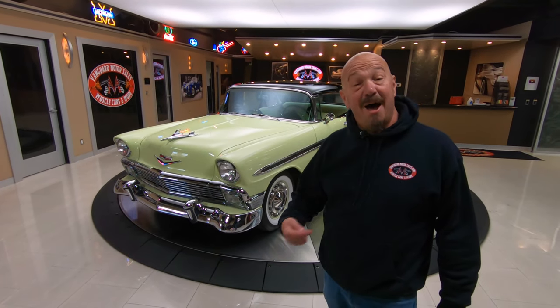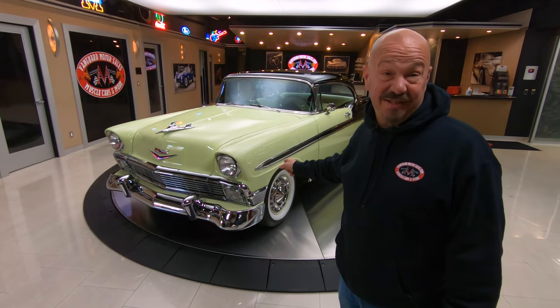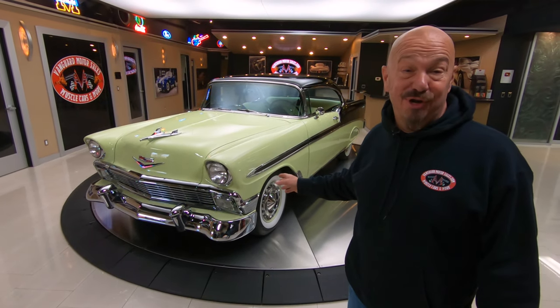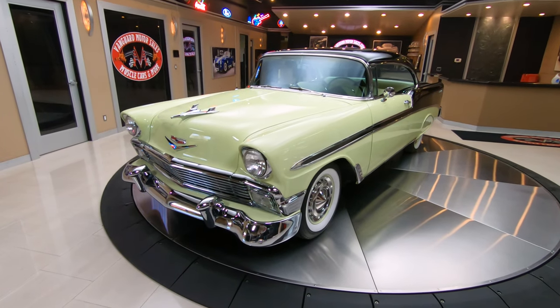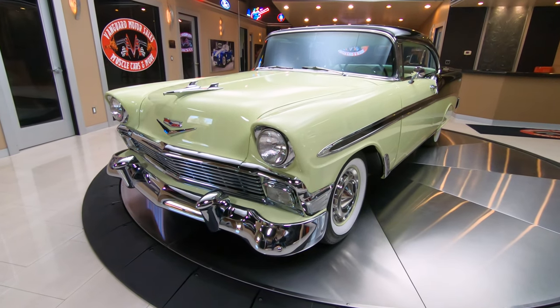Welcome back to Vanguard Motor Sales. I'm Greg, and that is a '56 Chevy with a 350 under the hood. Look at this beautiful car — look at that color combo. It is absolutely gorgeous.